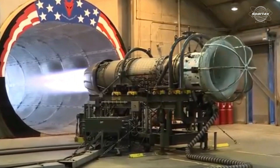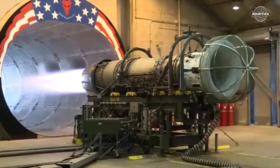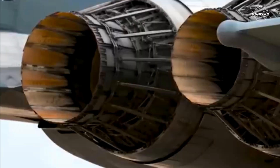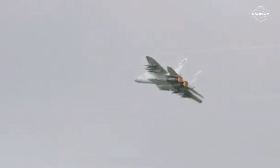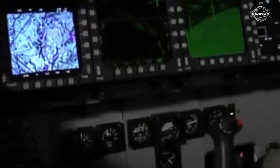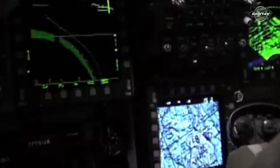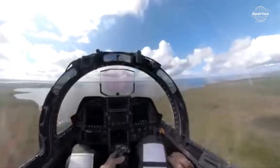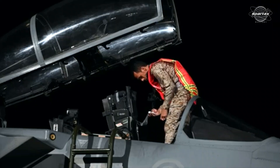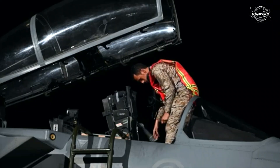Two F110-GE-129 afterburning turbofan engines power the fourth-generation fighter. The F-15SA has a fly-by-wire flight control system that enables stations one and nine — the auxiliary pylons located beneath the wings — to be activated. Raytheon's AN/APG-63(V)3 active electronically scanned array (AESA) radar and sophisticated cockpit displays are also installed.